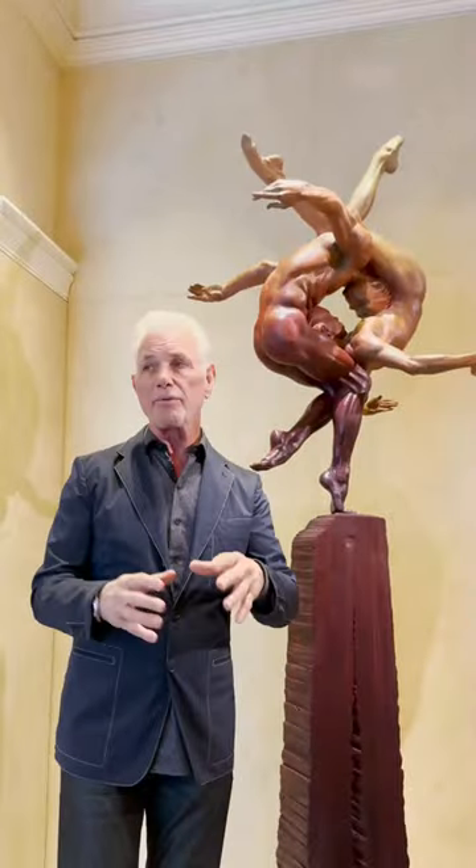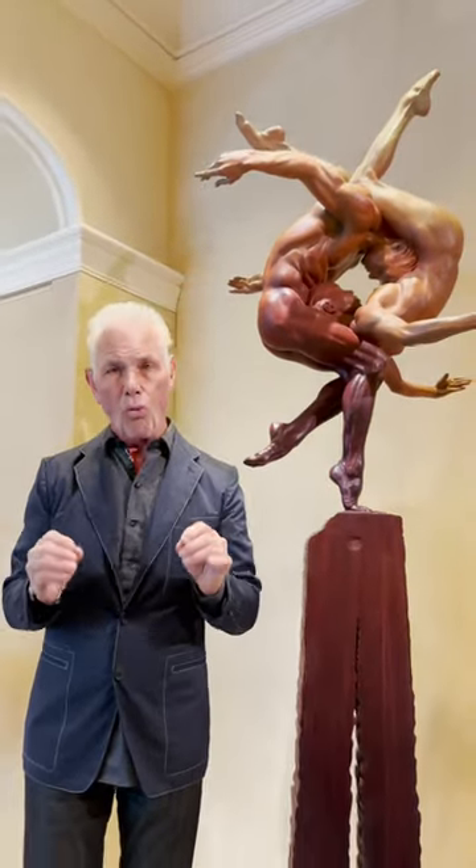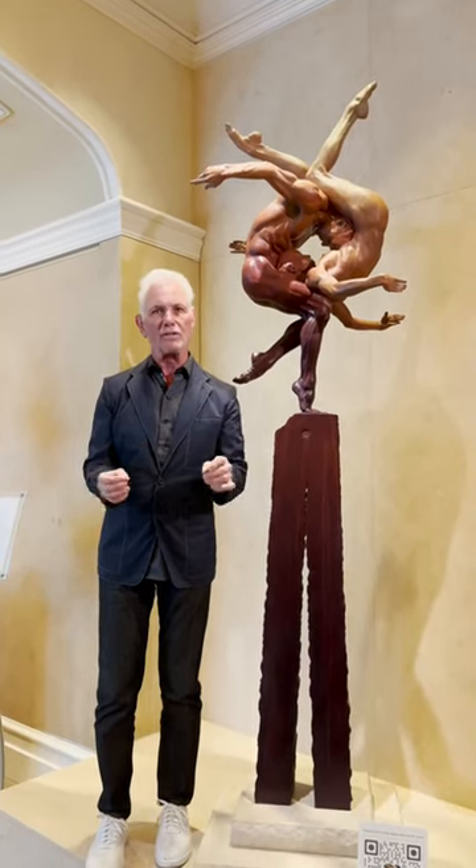Of course, this is bronze. All of the bronzes that I create and make are all cast in my studio, 100%. Why? The best quality that you can find in the world is our pin.